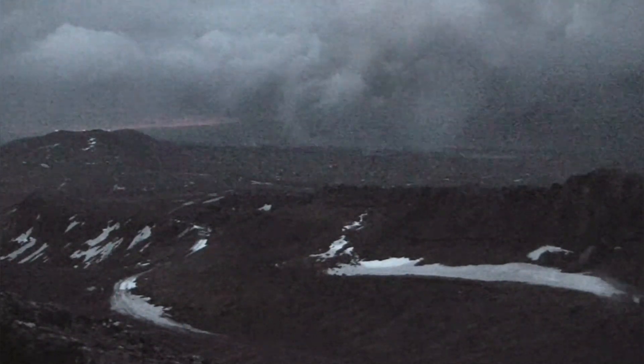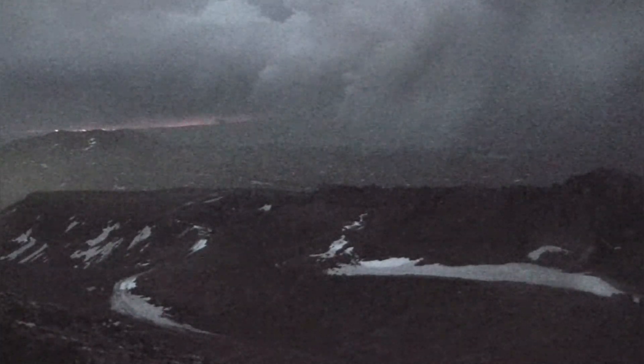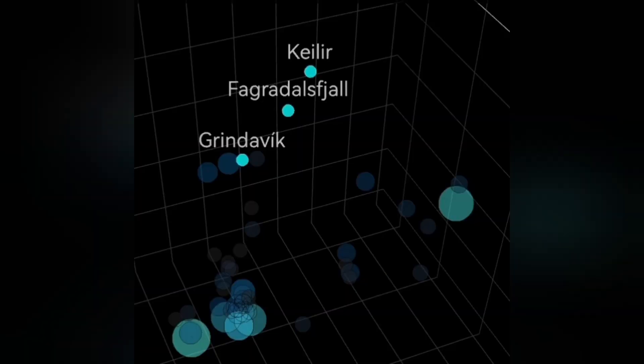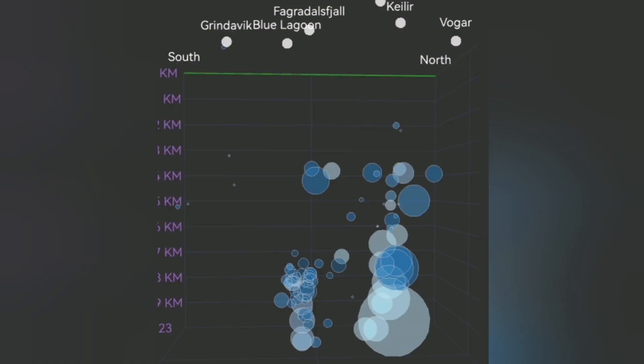This is a fissure — a crack in the ground — where an eruption happened before, twice actually. When we look at the data from the depth of the seismic activity and earthquakes, you can see there is some near-surface activity near the fissure in the Grindelbeck area, the Svartsenge-Grindelbeck area. More interesting is that we also have in the Krisuvík area some earthquakes at a depth of four to five kilometers.